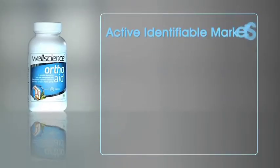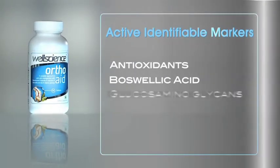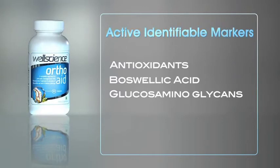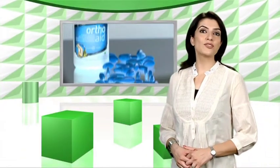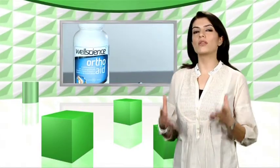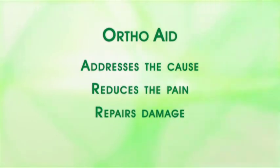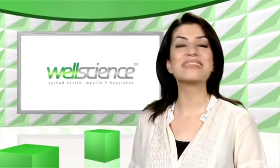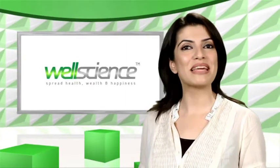Glucosamine sulphate contains active ingredients which help in reconstructing the body tissues. Active identifiable markers: antioxidants, phosphoric acid, and glucosaminoglycans. Benefits: on the whole, WellScience OrthoAid takes care of all three conditions — addresses the cause, reduces the pain, and repairs the damage — to transform you into a healthier, pain-free you. So grandfathers can run as fast as their grandchildren, and sometimes even overtake them.